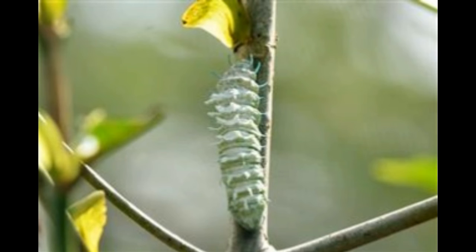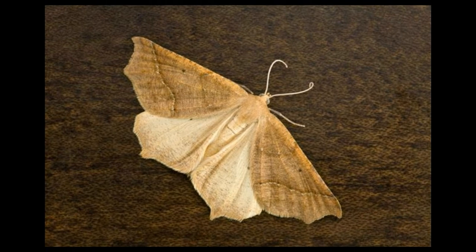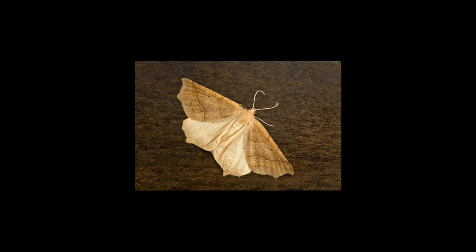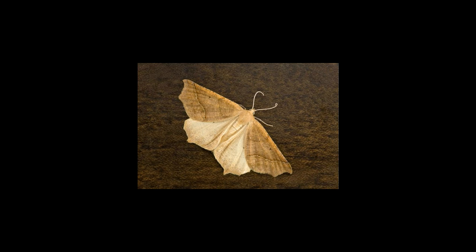Miller moths rest at night during their migration, and this is typically when they enter homes. Being very small, they enter through small cracks in walls, the door jamb, small openings in windows — basically any tiny spaces. Although they are harmless, they can fly around the house, which can be unsettling. Sometimes an individual moth may lose its way and fly further inward instead of going back out.